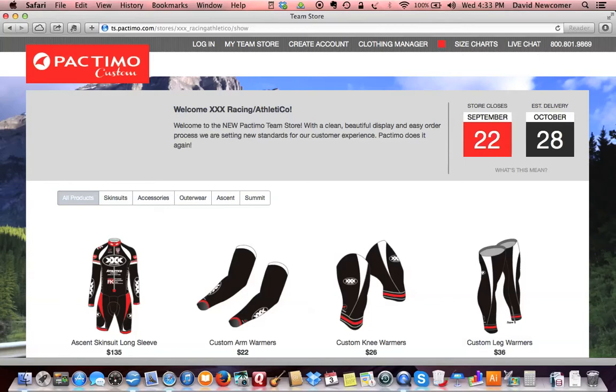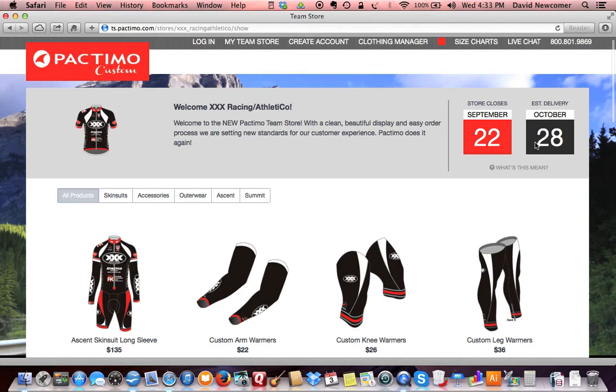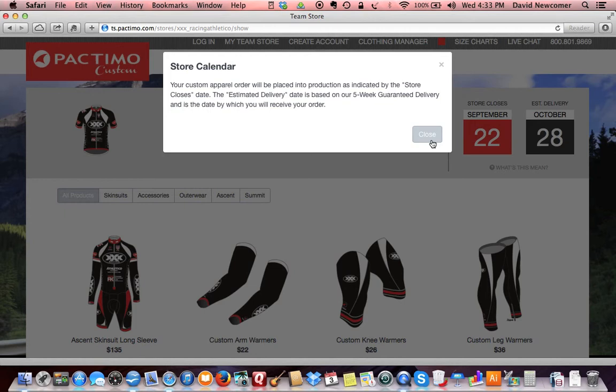Notice the dates in the upper right hand corner. These provide indication of when the order will close and the date by which you can expect to receive your gear. Items within the store are sortable by garment line and type.